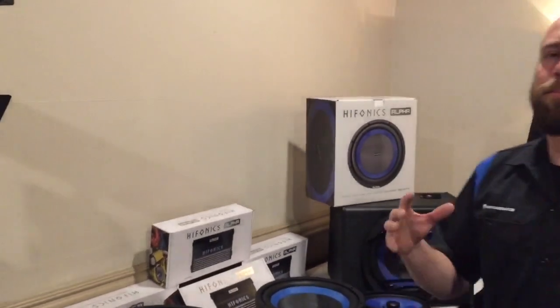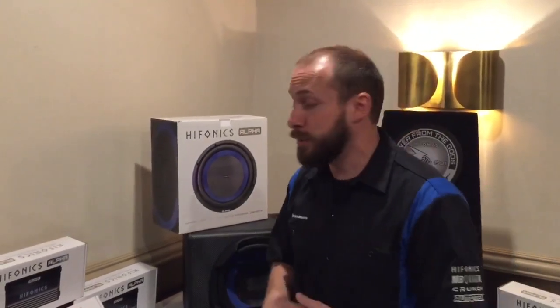Hey guys, this is Rob from Hyphonics coming to you live from CES 2019 here in Las Vegas. We have the brand new Hyphonics Alpha line, a premium line that we're going to be offering to brick and mortars and specialty dealers.